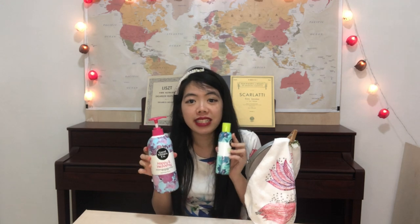These are the two awesome products that they have sent to me, and I have tried them and I love them. I've been using them for months now, and I'm going to show you how they look.